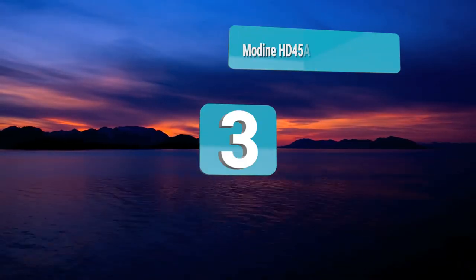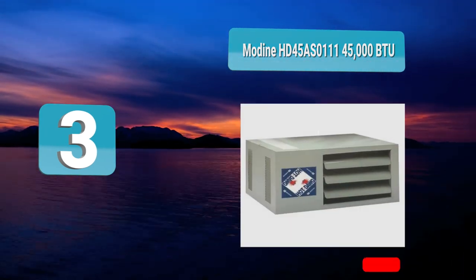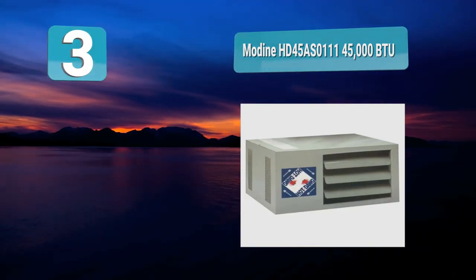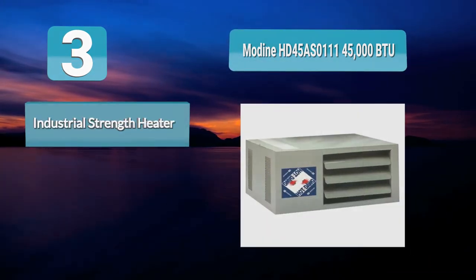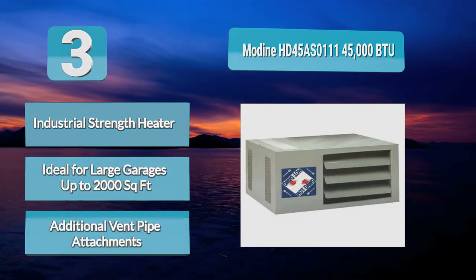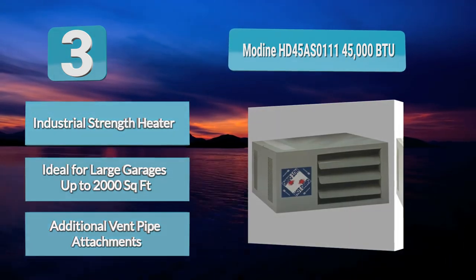Analysis Number 3: Modine HD45AS0111, 45,000 BTU. The hot dog heater is made for both residential and commercial purposes, so you do not have to worry about freezing temperatures invading your workspace in winter or braving those chilly spring mornings, as its hot air will make you feel as warm as toast inside your garage or workshop. With its neutral color, compact design, and whisper-quiet operation,